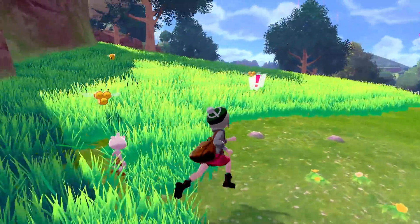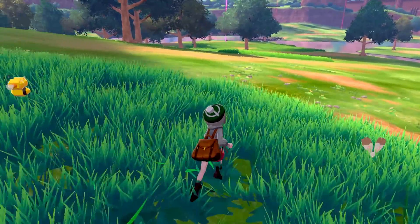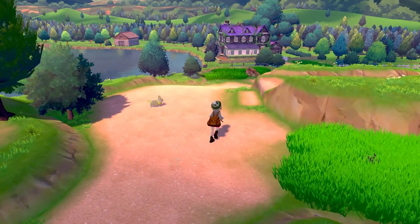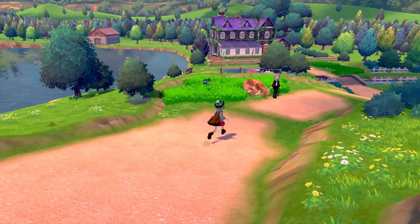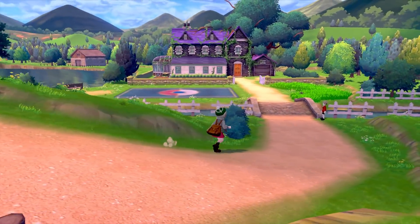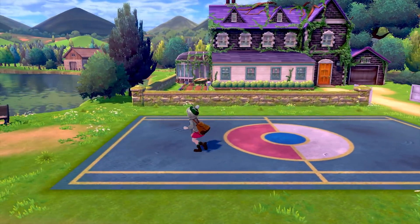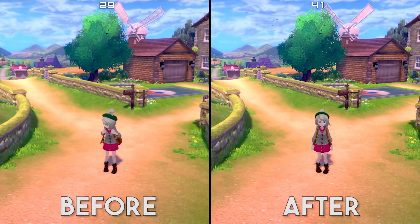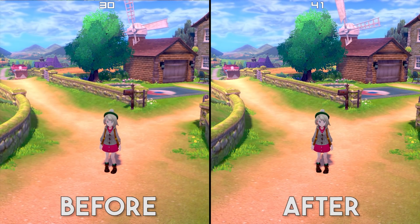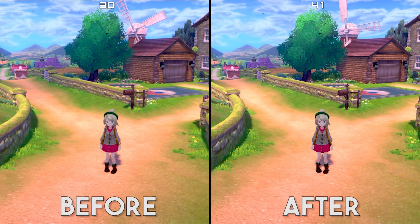Any sane person would look at those updates and say they've done a good day's work. However, the Yuzu development team are absolutely insane, so on top of all of these changes, they've given us a huge performance boost in Pokemon Sword and Shield, Pokemon Let's Go Pikachu and Eevee, and dozens of other games on the emulator. On Pokemon Sword alone, the improvement in performance is between 10 to 15 frames per second. This performance was captured on the OpenGL rendering API.